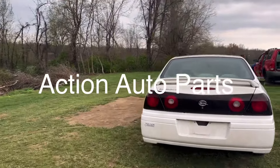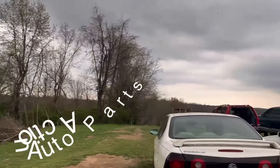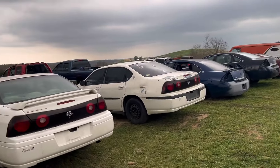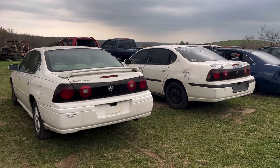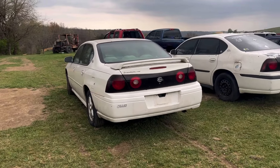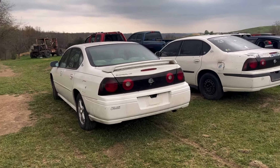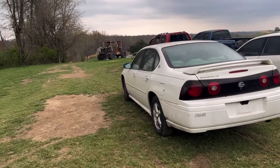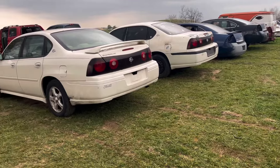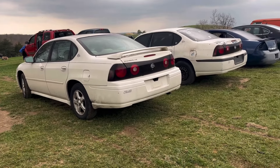Hey everyone, Jamie Phillips, Action Auto Parts. It's a potentially nasty day — we're under a tornado watch until around 12 o'clock tomorrow or so. Right now the wind's pretty calm, but it's supposed to get breezy today, so I thought I'd get out here before it picks up. I'm still here at the junkyard; if it gets nasty I'll probably head home.